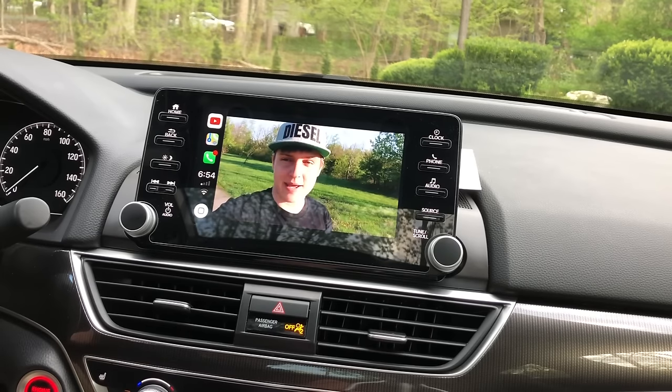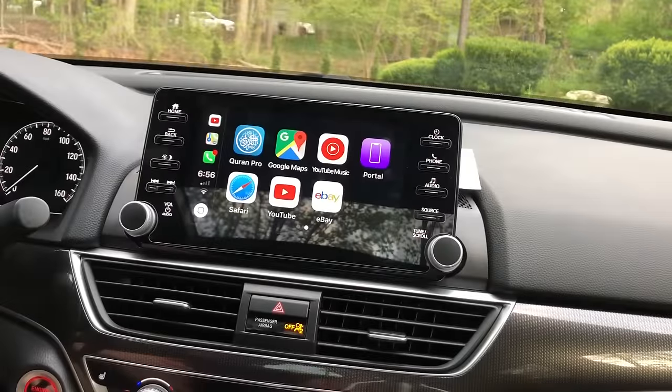I'm going to put all the links in the description so you guys can follow what I did and hopefully get it working on your car. If you don't have an iPhone, there's another option.